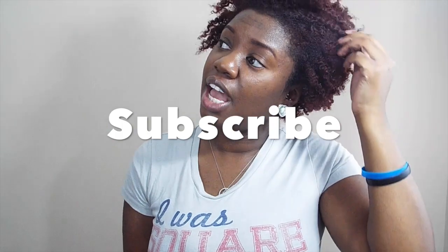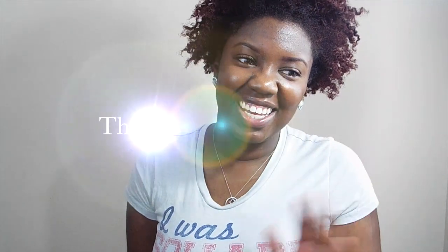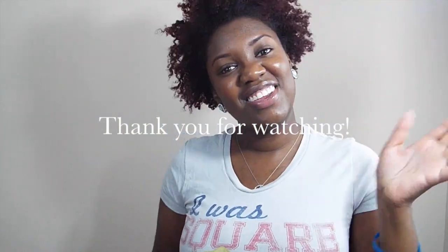Thank you for watching. I'll see you in the next video. And subscribe while you're here — hey, you watching this video? Subscribe right now, go ahead and click that red button. Subscribe. You won't be sorry. Bye! Thank you for watching.